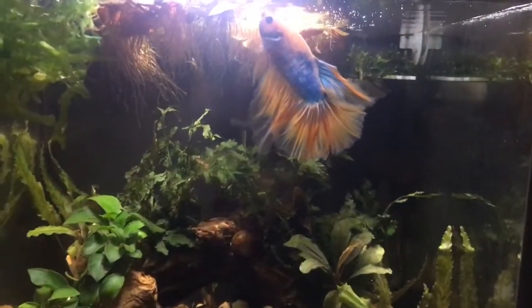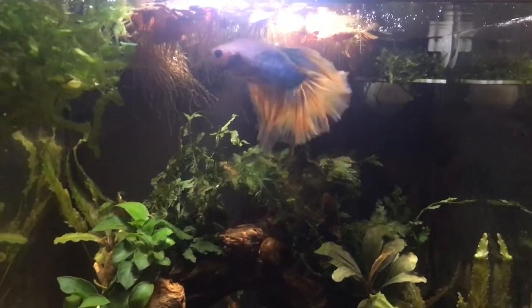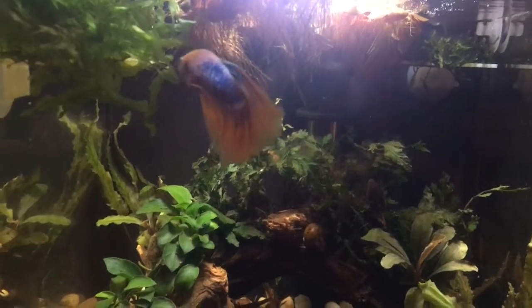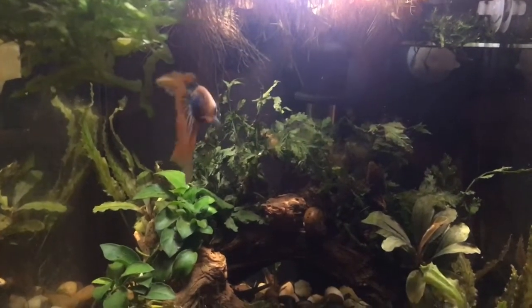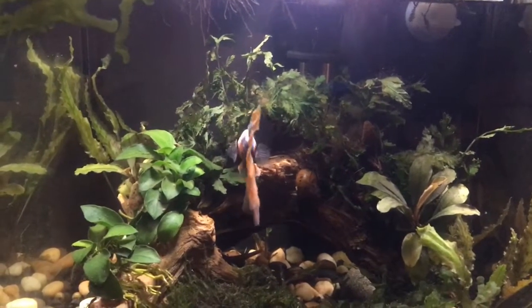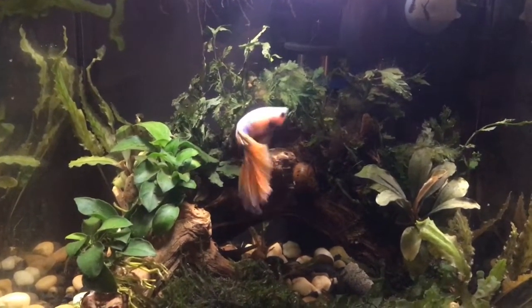This last clip is about 30 minutes before the lights go out, and Mephisto knows it's time to go to bed so he's kind of winding down for the day. He'll either sleep on top of the bulbitis attached to the driftwood or up on the moss ledge at the return.